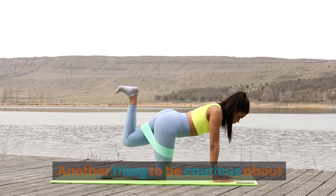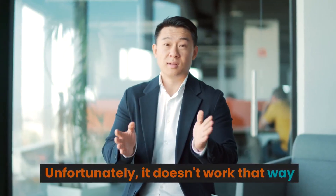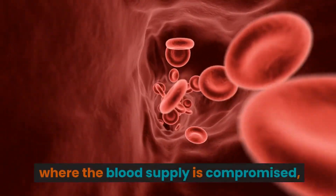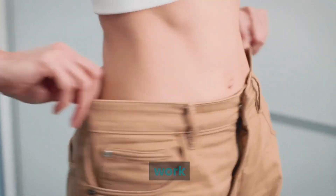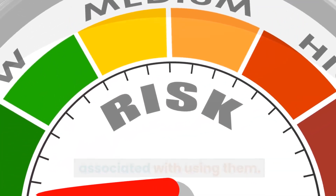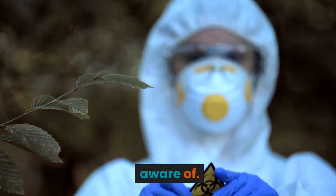Another thing to be cautious about is wearing waist trainers after surgery, thinking it will improve your results. Unfortunately, it doesn't work that way and can even lead to problems like ischemia, where the blood supply is compromised, potentially causing burns and other complications. Now that we've discussed how waist trainers work and their temporary effects, let's further explore the potential hazards associated with using them.